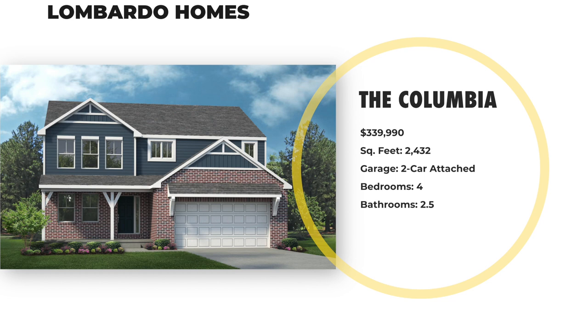If you're new here and new to my channel, my name is Paul and I help people like you make better decisions about moving to, from, or around the state of Michigan. One of the things that I do is help people build homes around the state of Michigan, and this is one of the Lombardo builds.